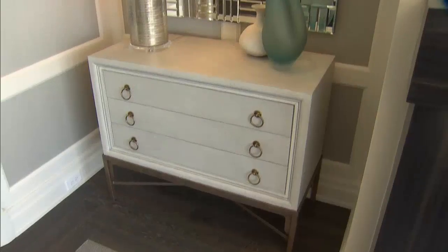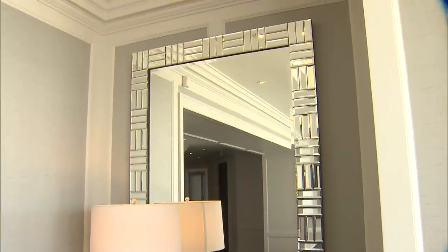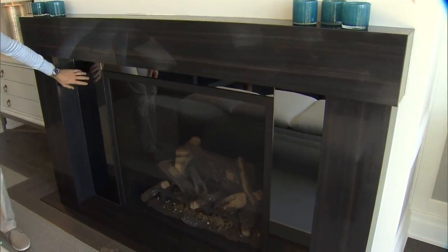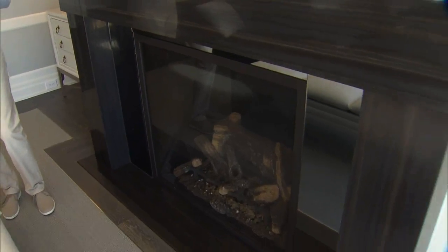On either side of the fireplace, we chose a pair of chests with mirrors above and lamps, and that gives a nice pool of light on either side of the fireplace. The fireplace is in this marble, and we did the surround in a smoked mirror, which adds a little sparkle.